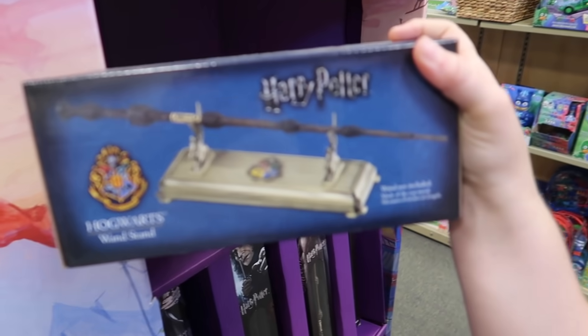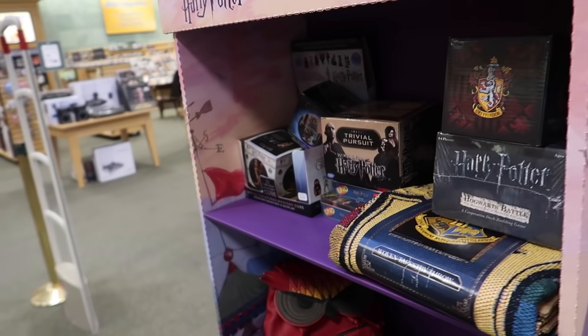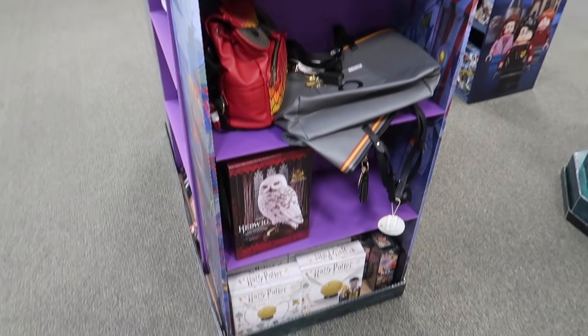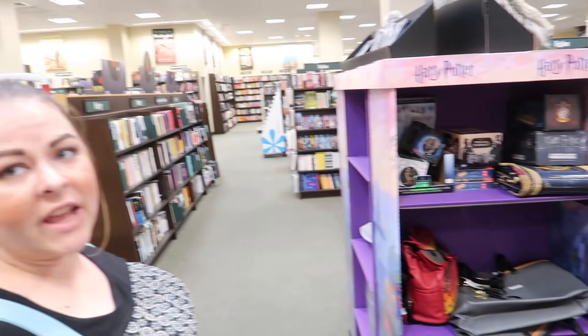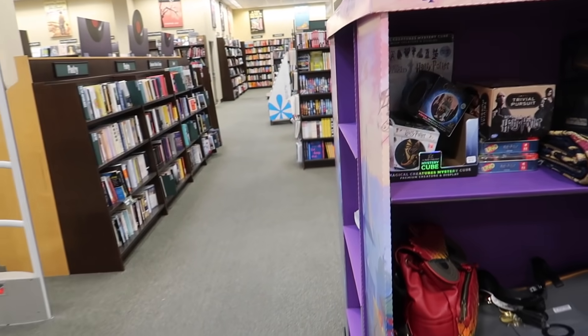You can get a Noble Collection wand stand for $29.95. They also have one with a Hogwarts crest. I have to admit I'm kind of surprised at the selection — it's really small. This seems to be what's common though, like this is what my Barnes & Noble usually has. The Barnes & Noble near me is loaded with Noble Collection items.